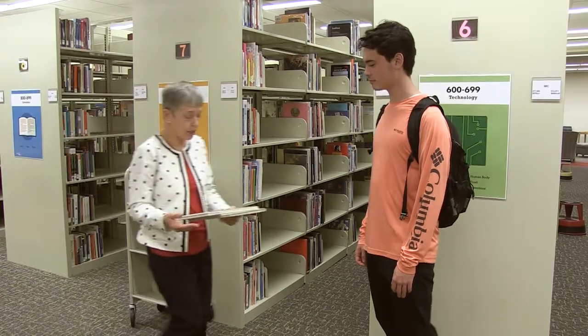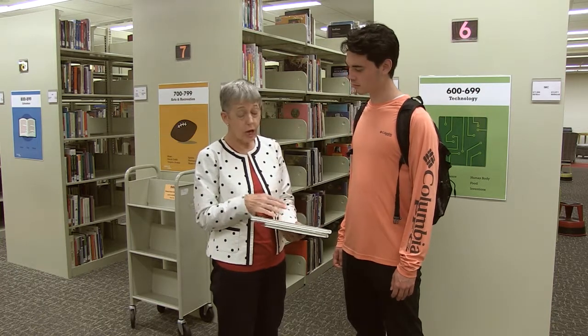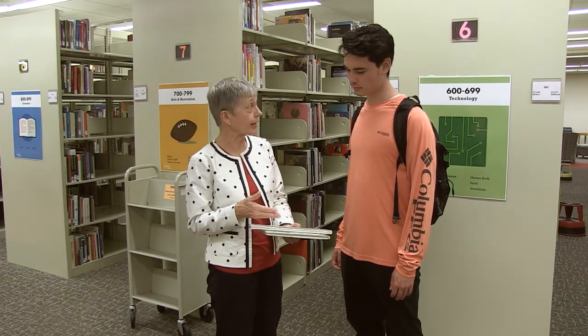I found these books in the easy book section on spiders. This one by Eric Carle is very popular, and you might want to include this in your activity.